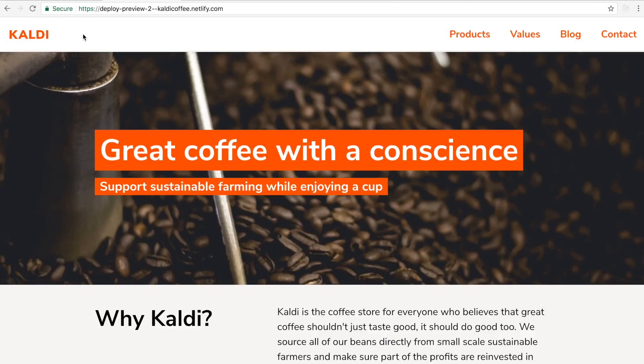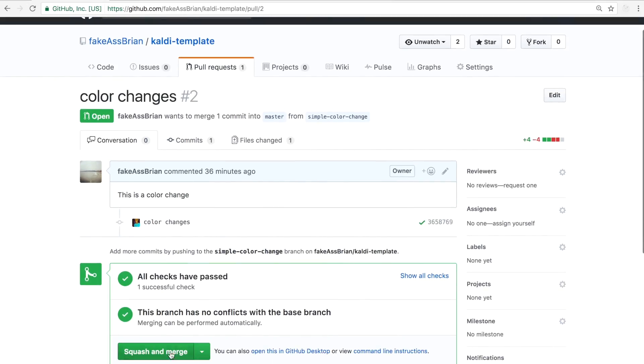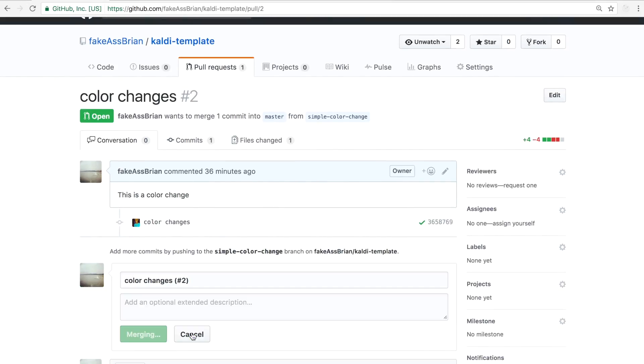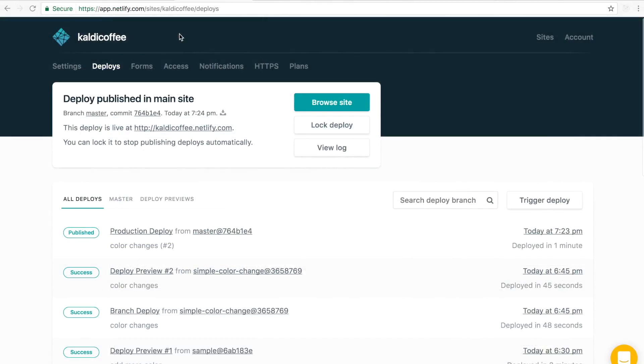The last thing I wanted to point out is that deploy previews from pull requests deployed on Netlify append 'deploy-preview' to the front of the URL, followed by the pull request number. And remember, once changes are merged on master, they get deployed live to Netlify — and there you have it, changes deployed live with Netlify.